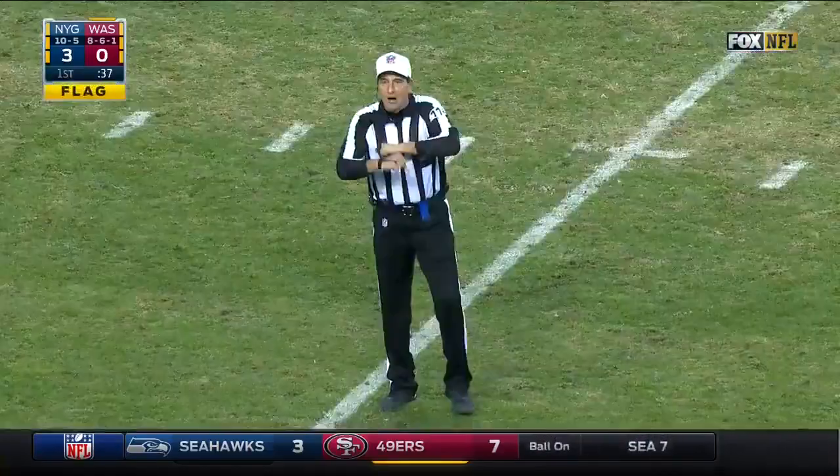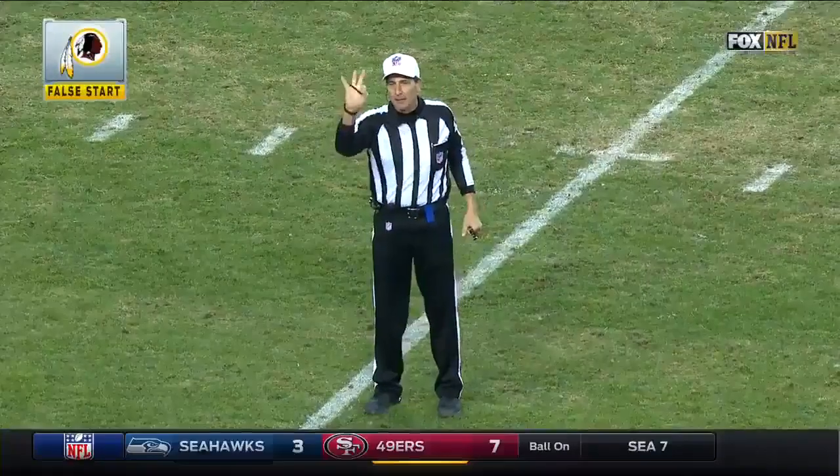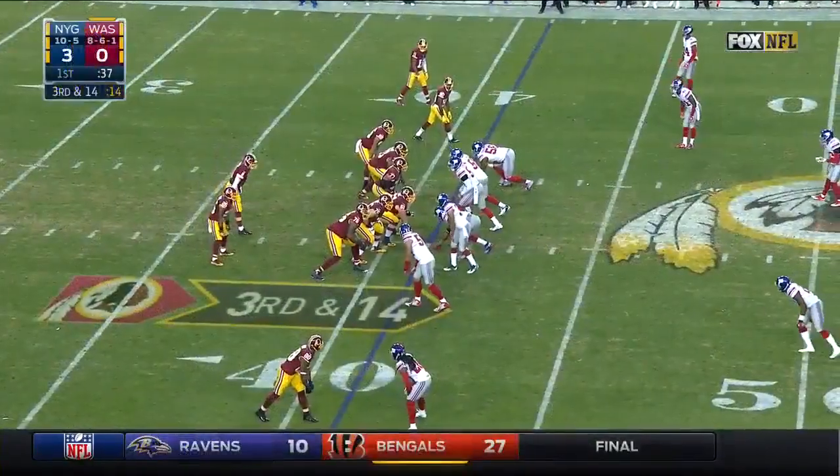False start — offense number 88, five-yard penalty, third down. Free agent to be — Eddie!